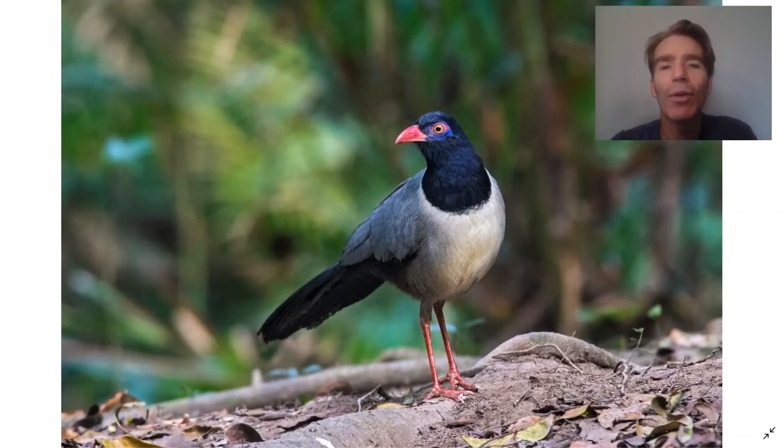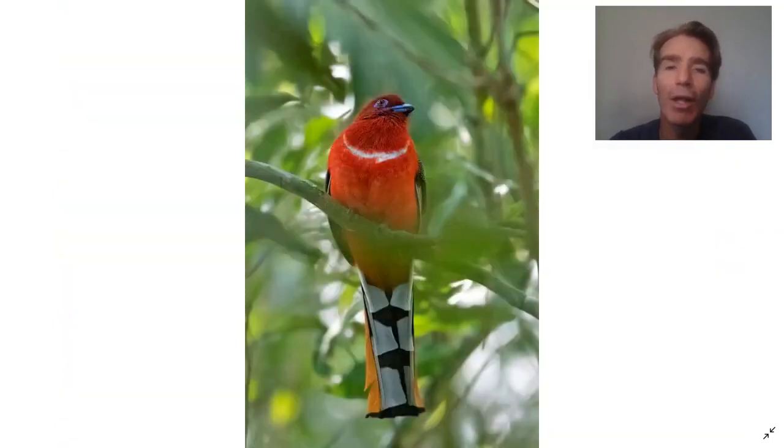This is really the holy grail of Thai birding — the coral-billed ground cuckoo, the megabird. Normally practically impossible to see on the trails, but some Thai photographers have in the past set up feeding stations and we've been lucky enough to see it. It's a very rare bird. Along the trails we can also see red-headed trogon.